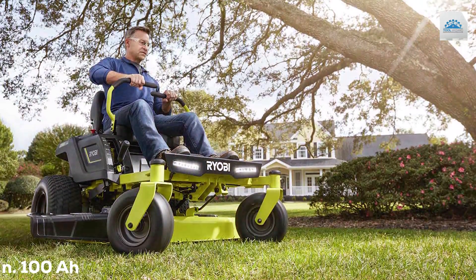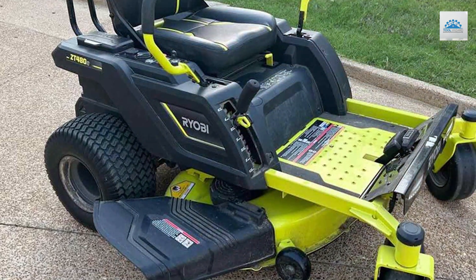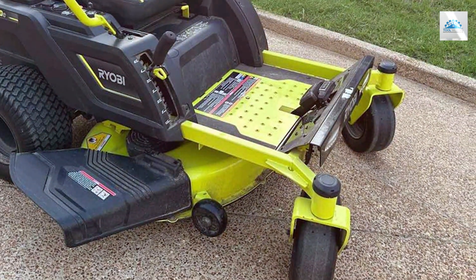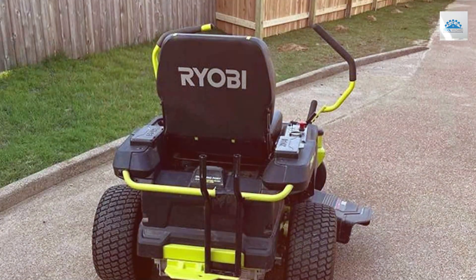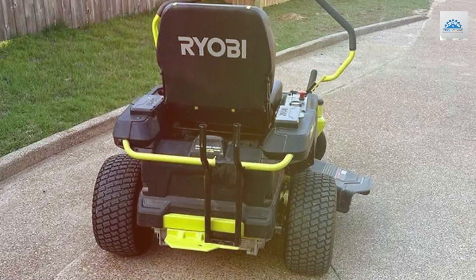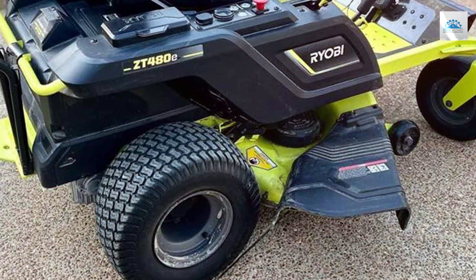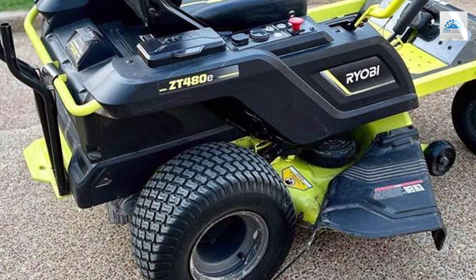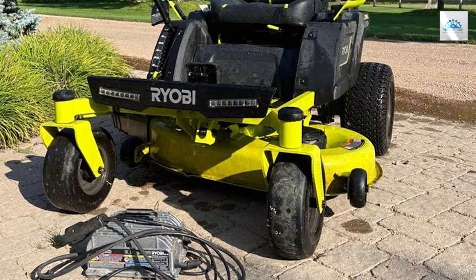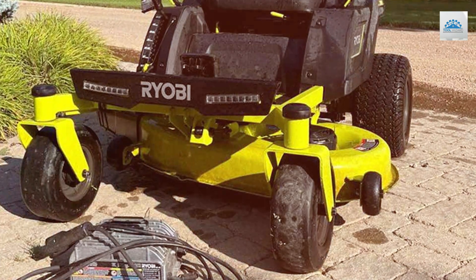Finally, the number five position is held by the Ryobi 42-inch 100Ah Battery Electric Riding Zero Turn Mower, RY48ZTR100. The RY48ZTR100 is a fantastic addition to the world of electric riding mowers, offering a 42-inch cutting deck and a powerful 100Ah battery. This zero turn mower is designed to deliver impressive performance while keeping the environment in mind. The 100Ah battery provides ample runtime to cover larger lawns without needing a recharge, and the 42-inch cutting deck ensures you make quick work of mowing. The zero turn capability lets you easily maneuver around obstacles and tight corners.